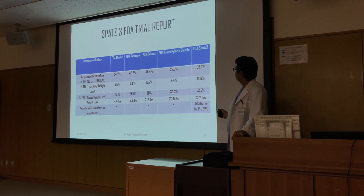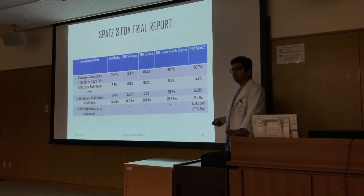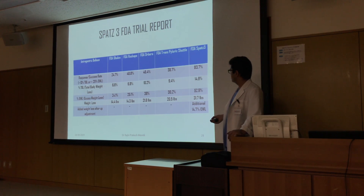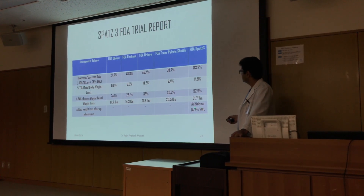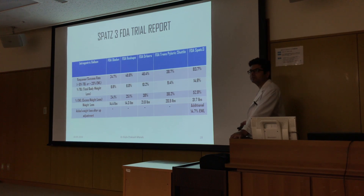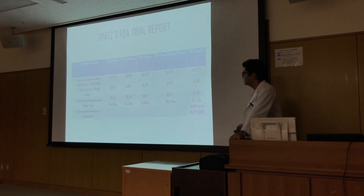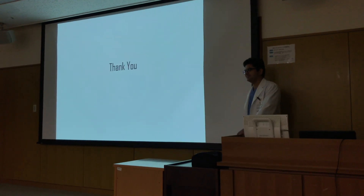An additional advantage with SPATZ 3 is that it is adjustable — after the first nine months, you can increase the volume, a feature not available in any other balloon, and it achieves an additional excess weight loss of 14.7 percent. That's all.